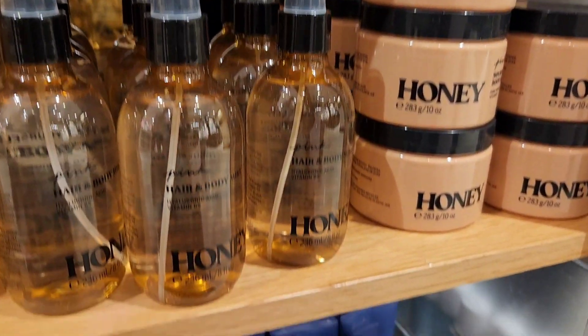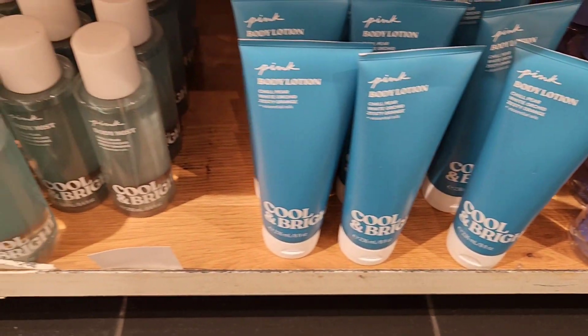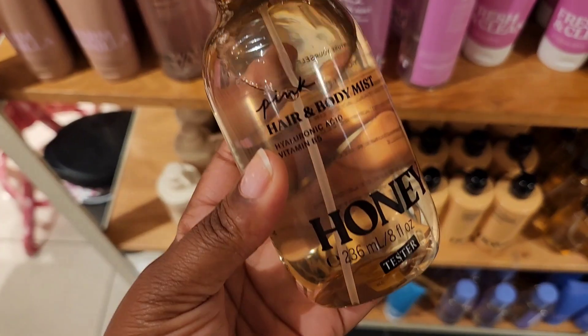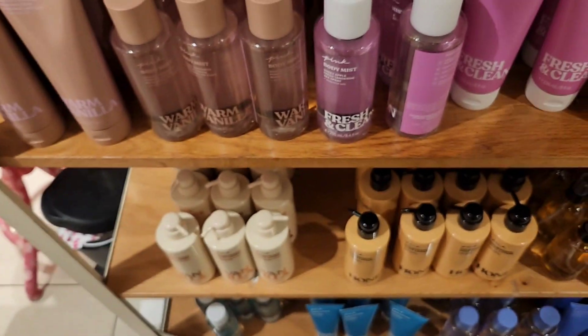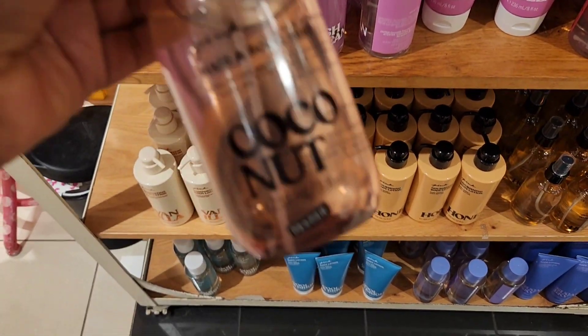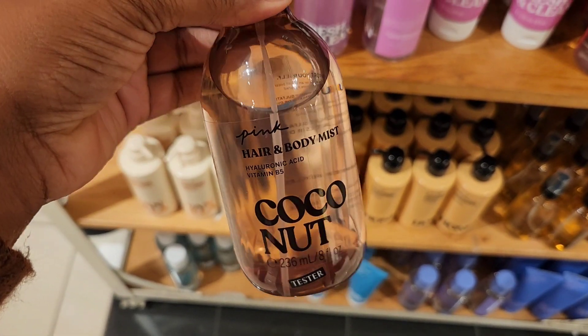They do have the typical ones they had before, like Honey and Warm and Cozy. For Honey and Coconut, I noticed these are the only ones that say 'for hair and body mist.' I'm not sure if the old packaging said that, but these still smell the same — they are great for everyone.